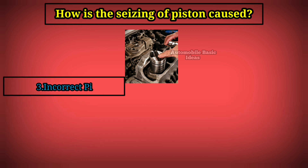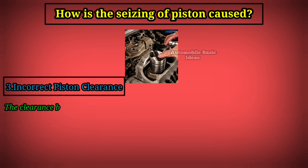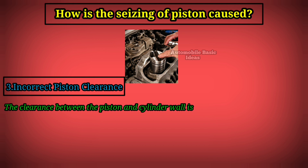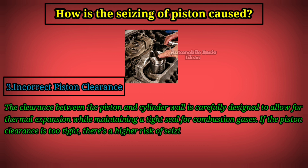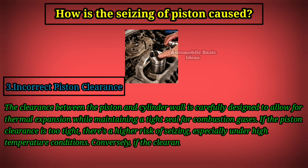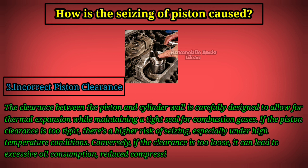3. Incorrect piston clearance. The clearance between the piston and cylinder wall is carefully designed to allow for thermal expansion while maintaining a tight seal for combustion gases. If the piston clearance is too tight, there's a higher risk of seizing, especially under high temperature conditions. Conversely, if the clearance is too loose, it can lead to excessive oil consumption, reduced compression, and other performance issues.